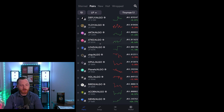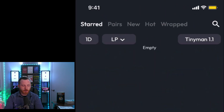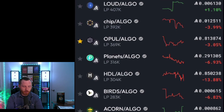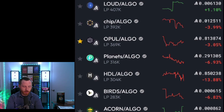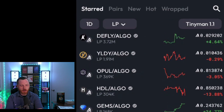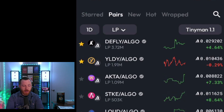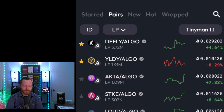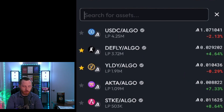At the very top you have your starred options. I'm going to star the D-Fly/Algo pair, the Yieldly/Algo pair, the Opal/Algo pair, the Hoddle/Algo pair, and Gems. If you go back to starred, you can see everything you just starred. Under pairs, you can find any pair you could imagine, and you can use the magnifying glass in the top right corner to search for any pair you can think of.